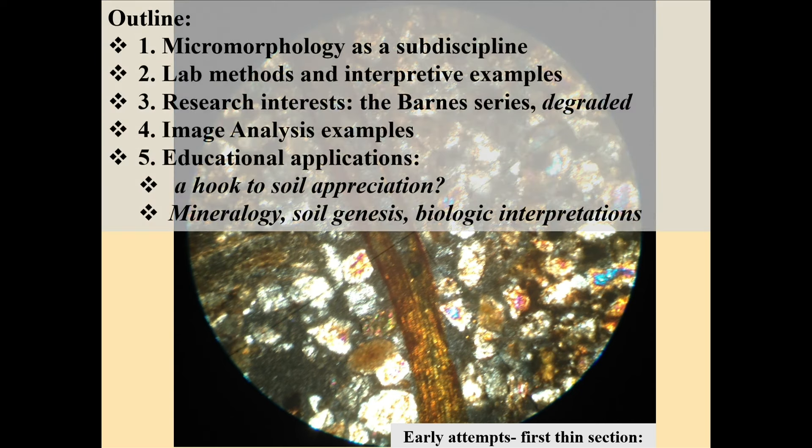I'll start with showing you the first thin section we ever made in the lab — this is Suquinder Bali's thin section. My friend Tom DeSutter went to the microscope, put his cell phone to the eyepiece, and took a picture. This is what you're looking at, and there's foreshadowing here because there's biota in there. We'll talk about micromorphology as a sub-discipline.